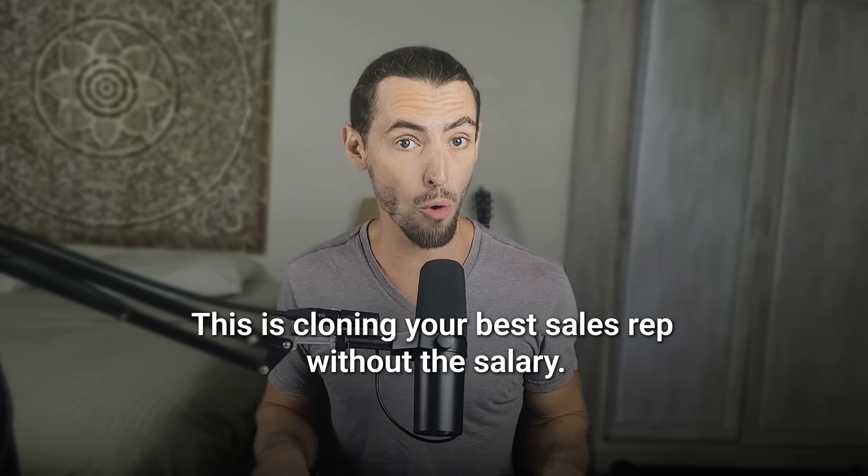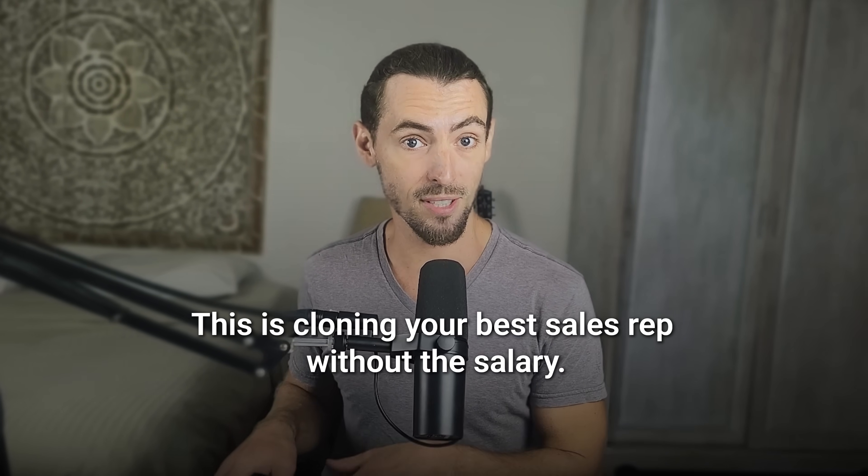Then it built a sales deck, made a few phone calls, and asked if I wanted it to send follow-ups. This isn't productivity. This is cloning your best sales rep without the salary. So here's the question: if AI can do your job faster and better, what's your new job?